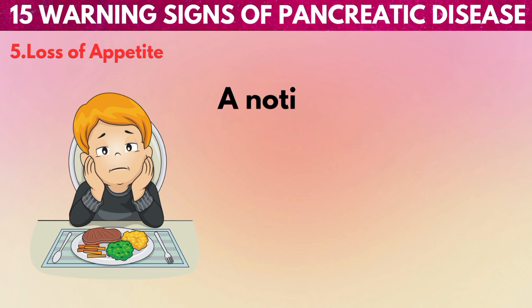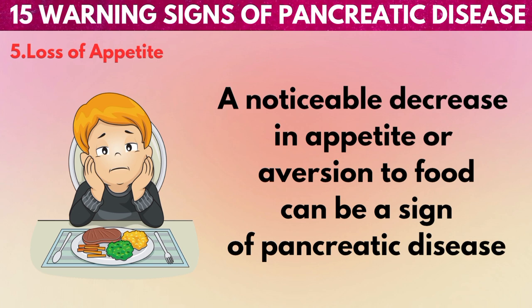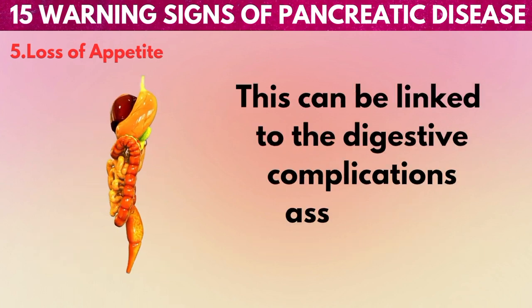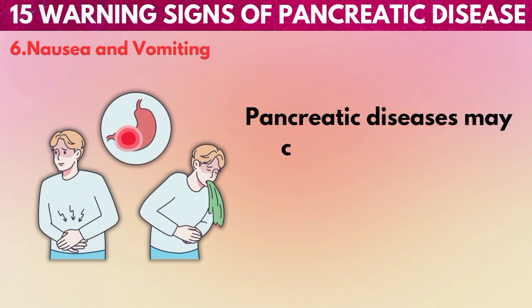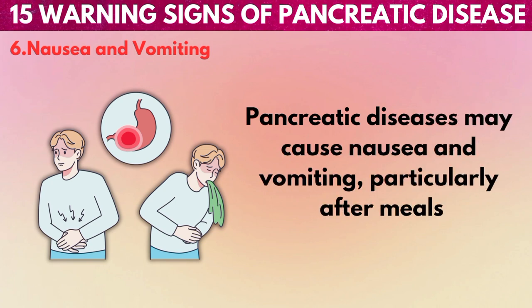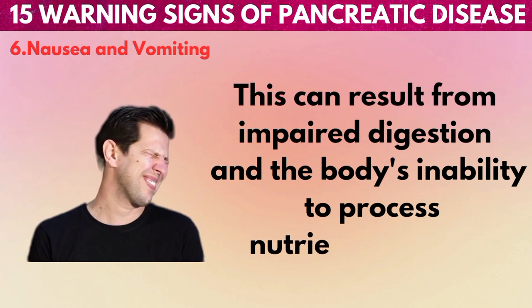5. Loss of appetite: A noticeable decrease in appetite or aversion to food can be a sign of pancreatic disease. This can be linked to the digestive complications associated with these conditions. 6. Nausea and vomiting: Pancreatic diseases may cause nausea and vomiting, particularly after meals. This can result from impaired digestion and the body's inability to process nutrients properly.